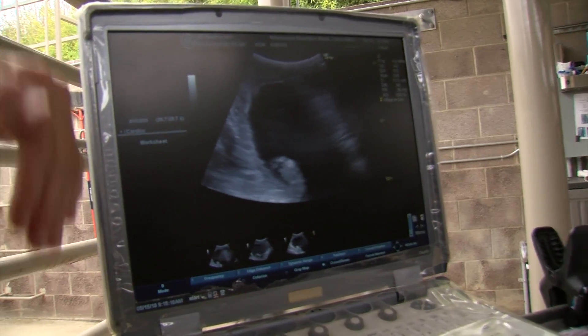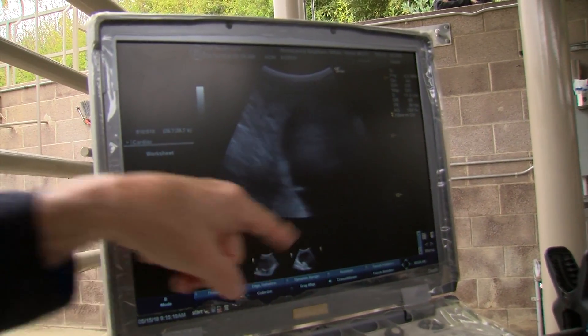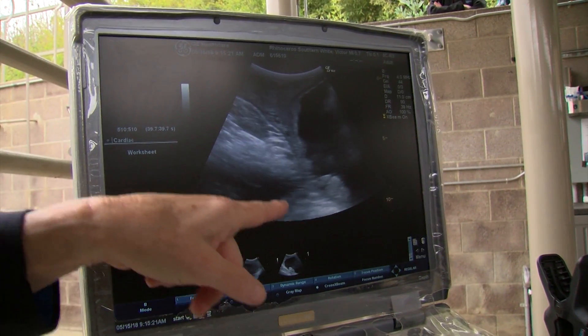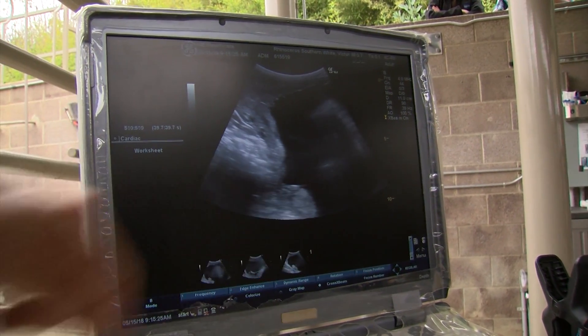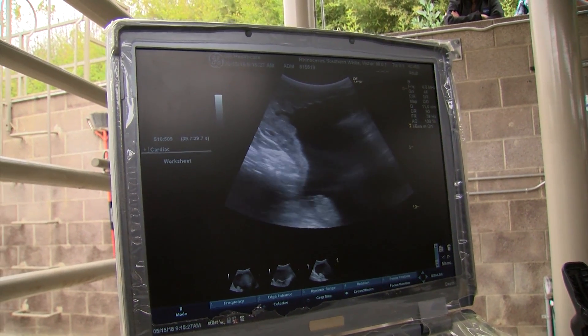Durant explains the baby's position: "She's facing down — her head is down." The baby rhino is about 37 millimeters long, about an inch and a third. "This is her body — think the length of a typical AA battery."